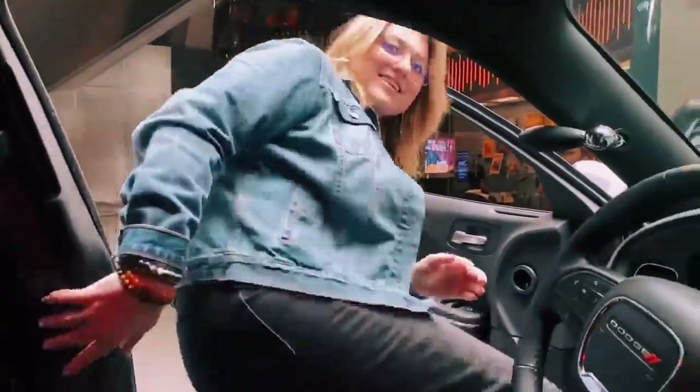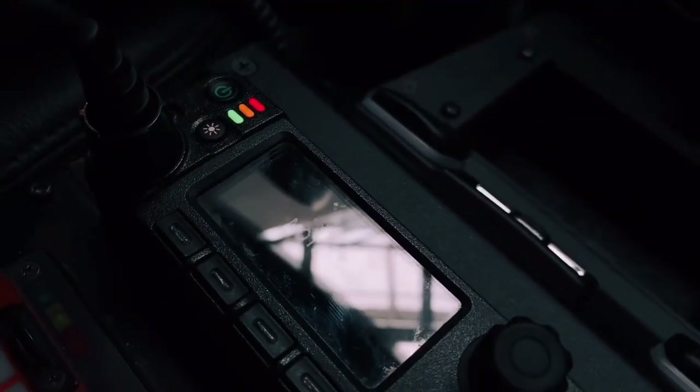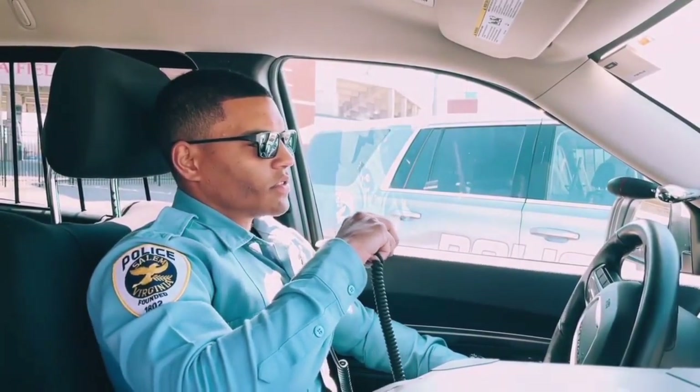Now we're going to take a look at the interior of our squad car. First, we have our Motorola radio. This helps officers to communicate with one another — they can talk to other officers on their respective beats and communicate over the agency's radio, but it also connects them with dispatch.